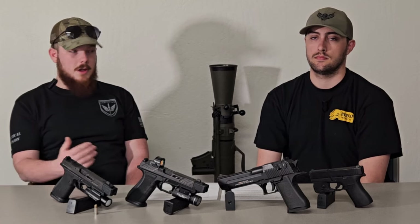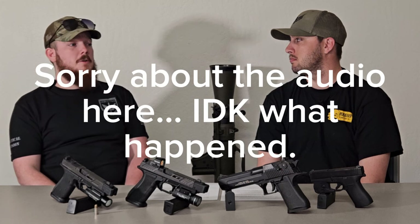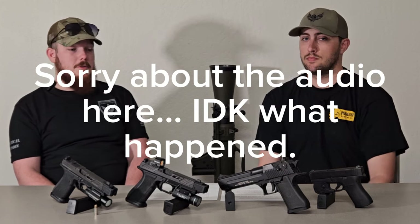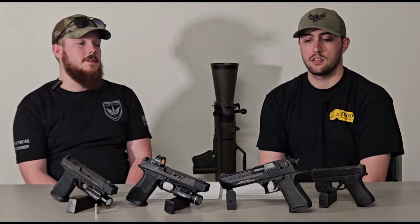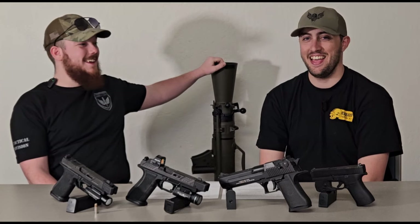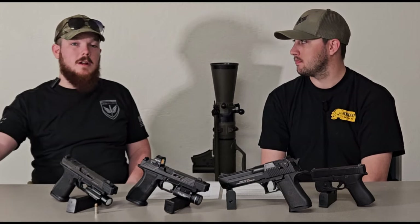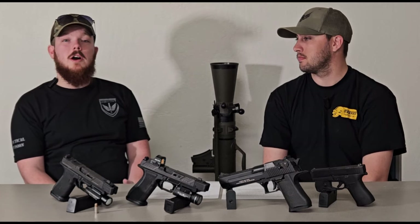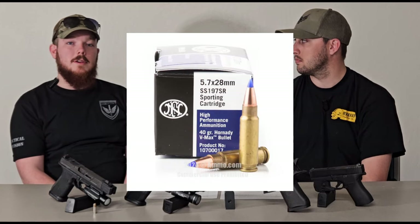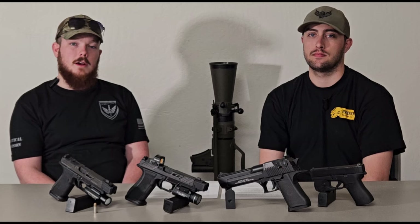Whatever weapon system you pick, make sure you train on it with a caliber you can afford to shoot hundreds of rounds of. Dry fire is great for recoil control, muscle memory development, and practicing reloads — you don't need any ammunition. You can practice reloads with two magazines and an empty gun without going to the range. One other thing to consider with caliber is over-penetration and collateral damage. If you're shooting something like 5.7mm — basically a miniaturized 5.56 — your over-penetration potential is significantly higher.